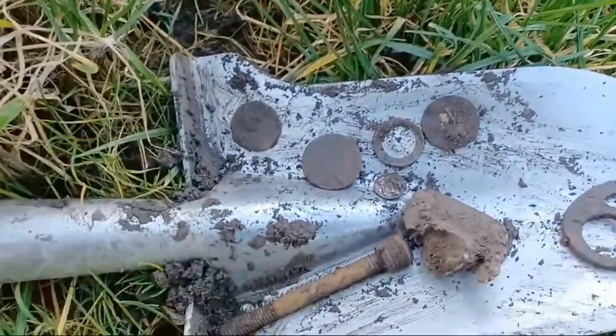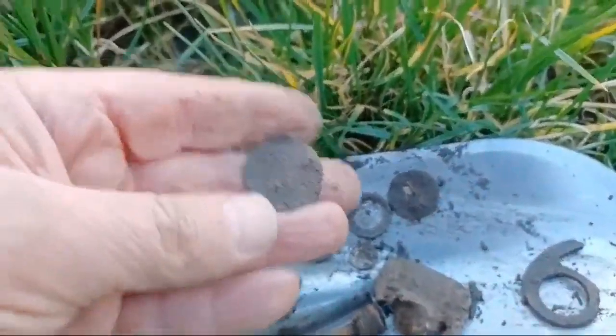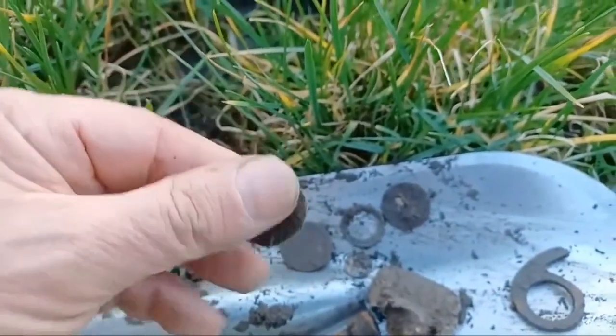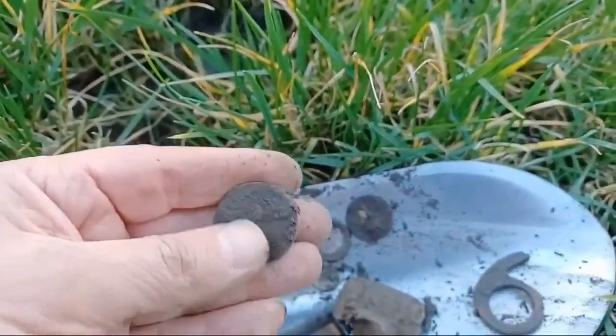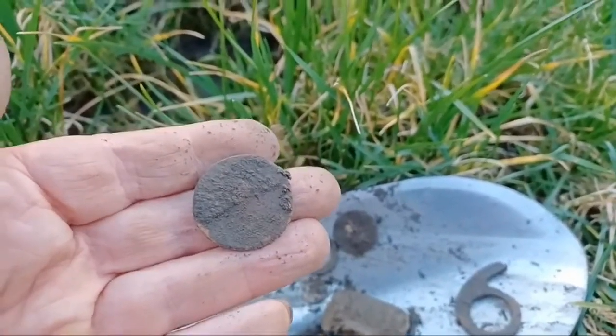And then of course, four coins. So we had probably — that's a George the Third half penny, probably late 17th century. Probably another George the Third; that was my first coin I found. So that's another George the Third half penny, probably a bit later.